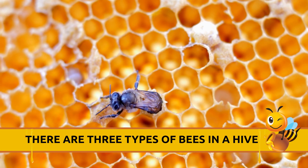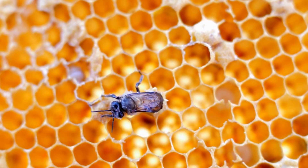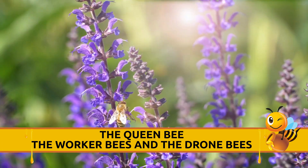There are three types of bees in a hive: the queen bee, the worker bees, and the drone bees.